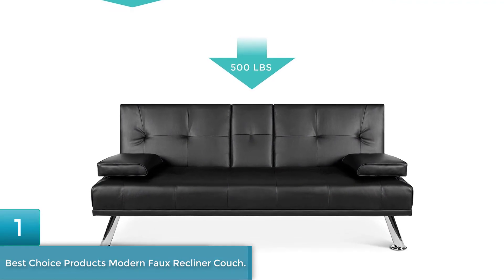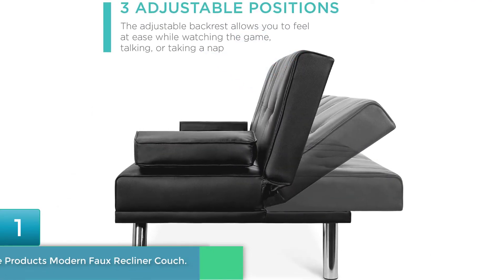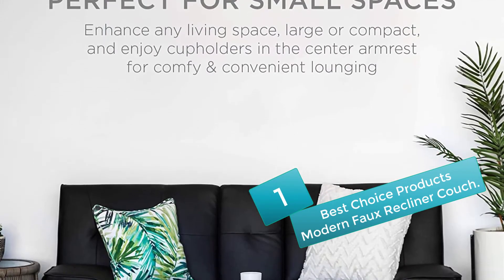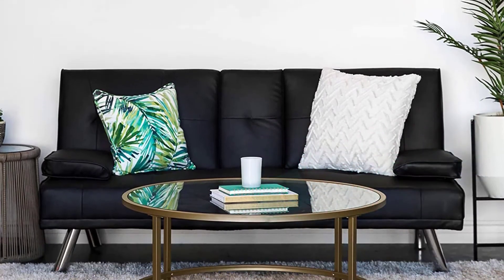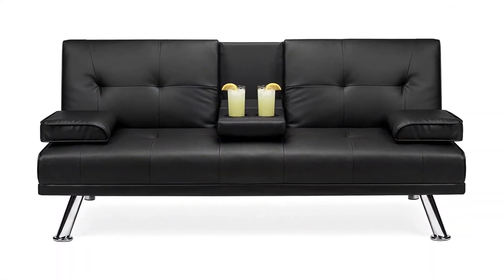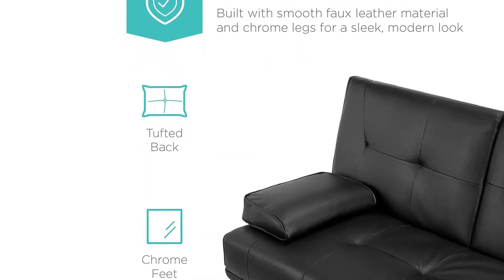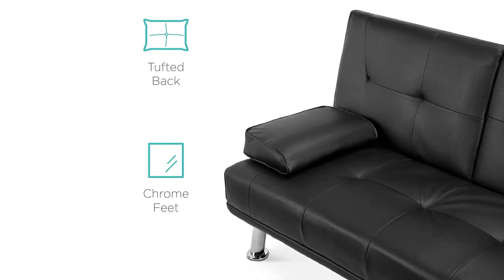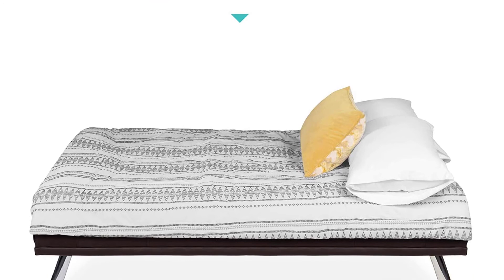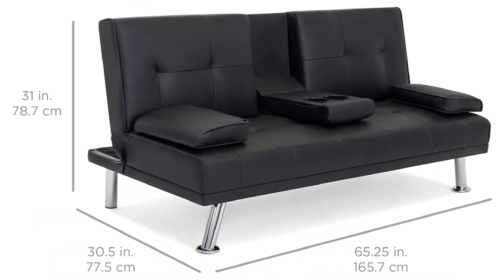Number 1: Best Choice Products Modern Faux Recliner Couch. This couch has durable faux leather and comes with four chrome metal legs. It is a convertible futon sofa that stands out in style and comfort. The couch does not take up too much space and you can convert it into a sleeping bed for guests. The armrests are removable and the backrest can be reclined flat. It is a perfect lounging essential for home, with two cup holders and a foldable middle armrest. There is also a base zip compartment for storage. The maximum capacity is 500 pounds.